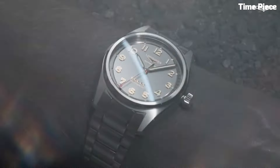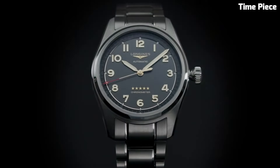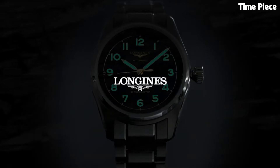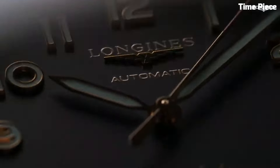Powered by a precise automatic movement, the Spirit Titanium upholds Longines' tradition of accuracy and reliability. With water resistance and a transparent case back revealing the intricate mechanics within, this watch embodies the spirit of exploration and craftsmanship, making it the ideal companion for those who seek both style and performance in their adventures.